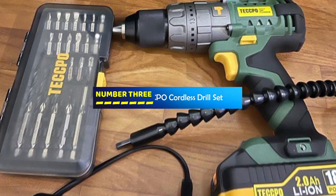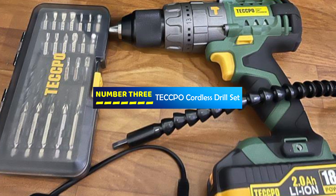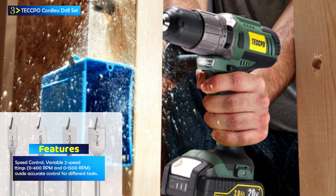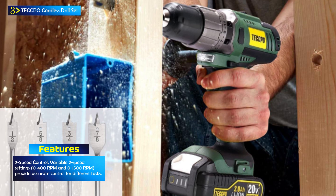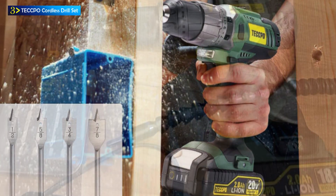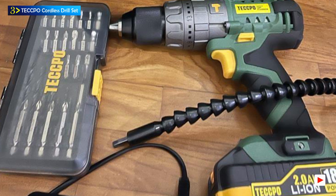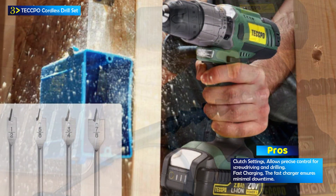Number 3: the TECCPO Cordless Drill Set. The TECCPO Cordless Drill Set is a versatile power tool designed for a wide range of applications, including drilling and screw driving tasks. Powered by a high-efficiency brushless motor, this drill offers significant advantages over brushed motors, such as increased durability, safety, and reduced noise. With a maximum torque of 530 in-pounds and a variable two-speed design, it's capable of handling various materials and tasks.